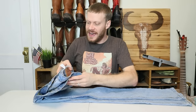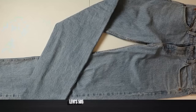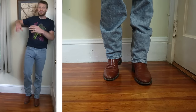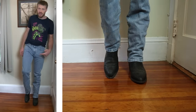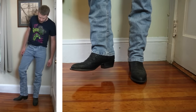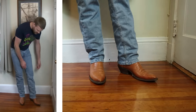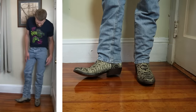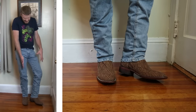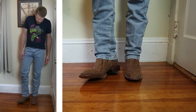Coming in at number nine is the Levi's 505 jean. I'm working my way through all the Levi's to see how well they go with boots, and the 505 is an average option that looks good but it's nothing to really write home about. I have no complaints but I'm not really wowed either, since their leg opening is just a little bit more narrow than some other straight leg jeans out there.